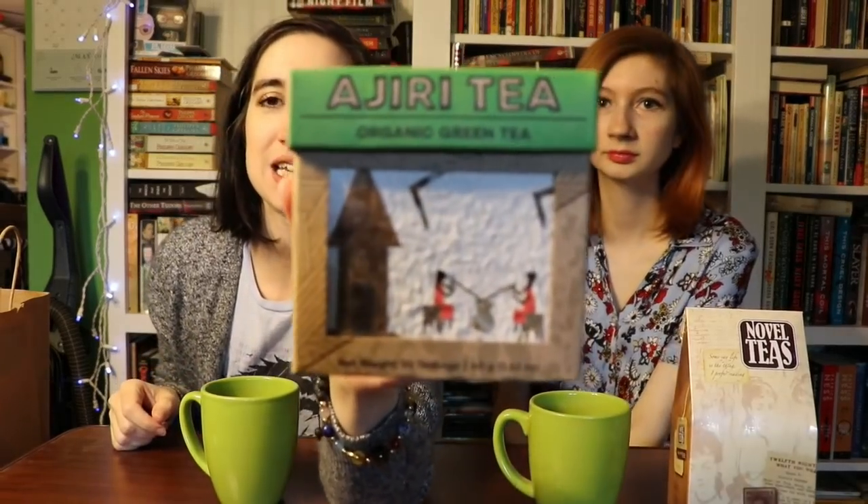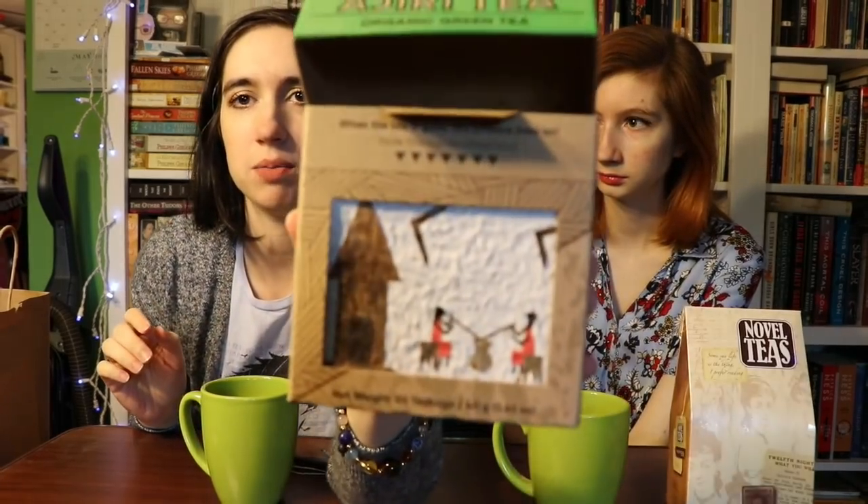Next up is Ajiri Tea, an organic green tea. This one comes from Kenya, and the guy in the store was telling us that the boxes are all hand-painted, so every box is unique. They're made from banana tree bark and hand-painted. It says 100% of profits support orphan education — opening this box of tea opens up a world of opportunity for orphans in Kenya, covering school fees, books, uniforms, and school supplies. How cool is that?